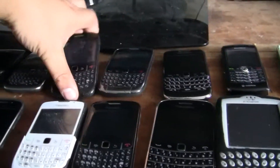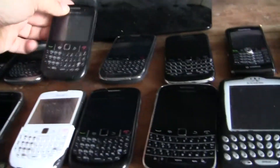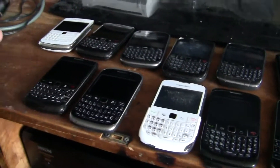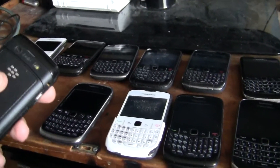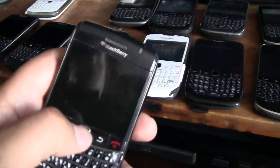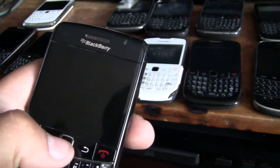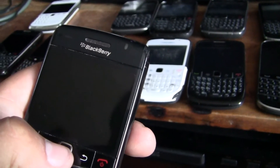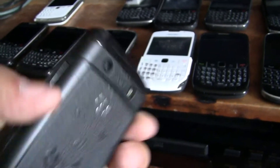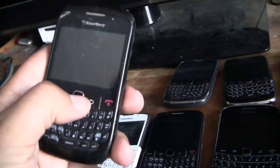Let's see — there's this Curve, I got this yesterday. I got this Bold yesterday. 978 — this one is... I got this Curve yesterday, I just showed you that.